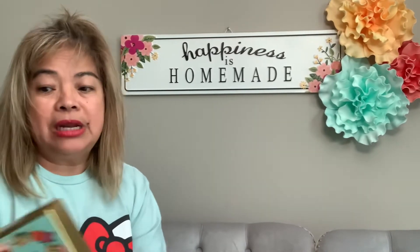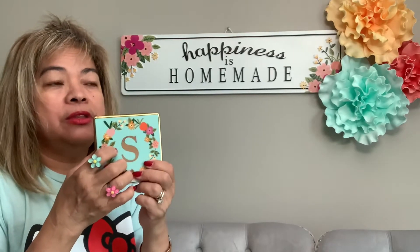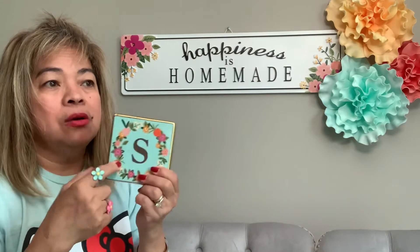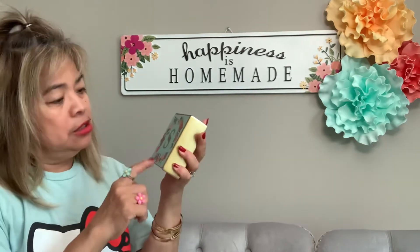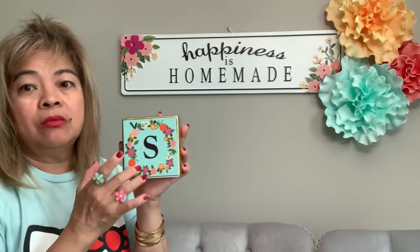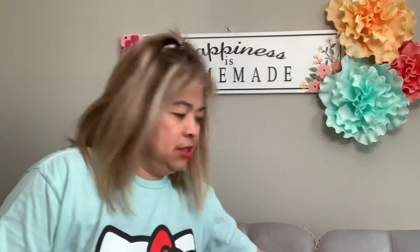It's available at Michaels today, so hurry while supplies last! I found this letter 'S' — I was looking for an 'E' for my friend but this is what I found. You know who this is for!